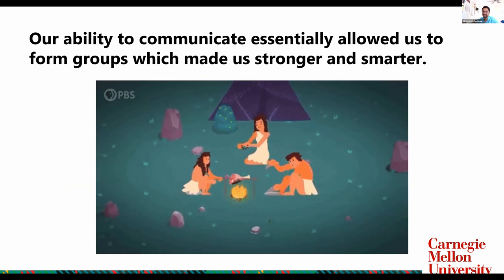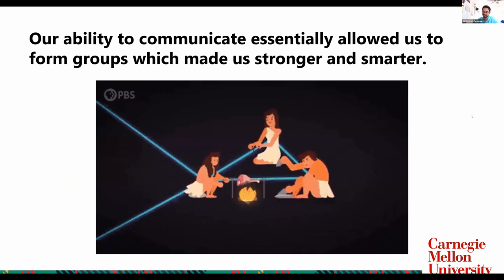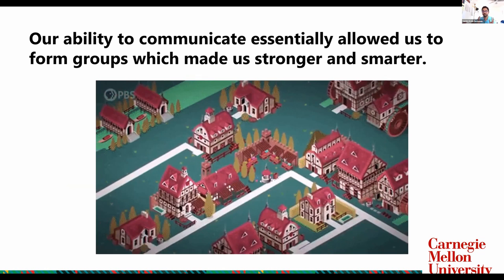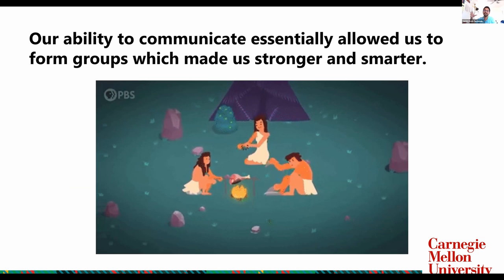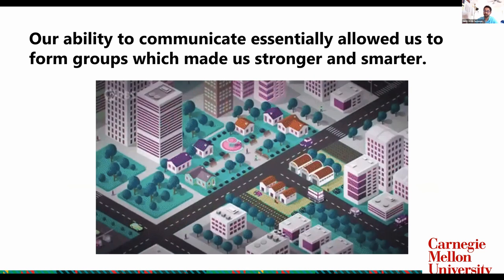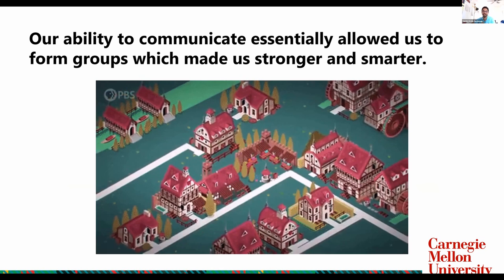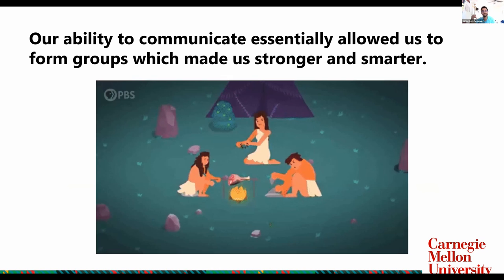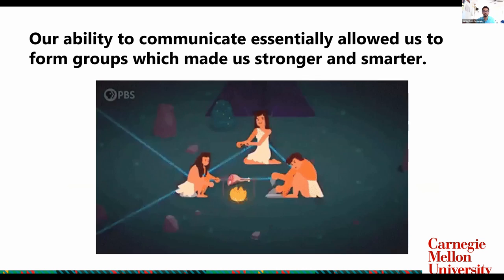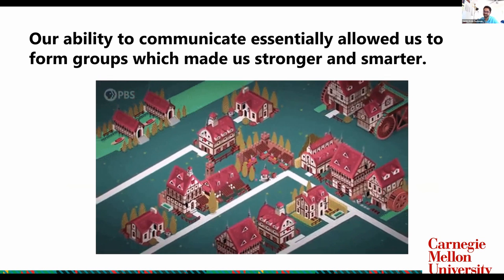Our ability to communicate has made us stronger and smarter. Looking at the past 200,000 years of evolution, we've mastered the art of dividing work. The ability to simply say, 'Hey, I am going to go get some food and you can cook it' — the division of that labor allowed us to conserve our energy and focus on more important things. That allowed us to form groups and make bigger groups, and as you can see in this GIF, we just became bigger and bigger. That's how we have the civilization we have now. Communication was key.